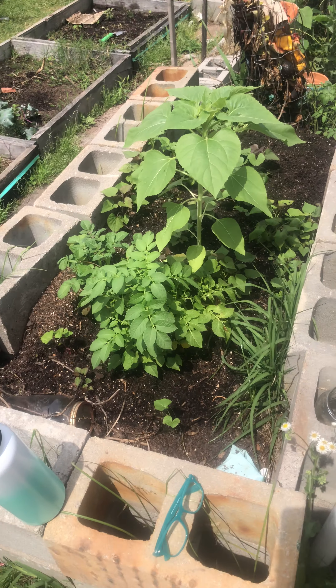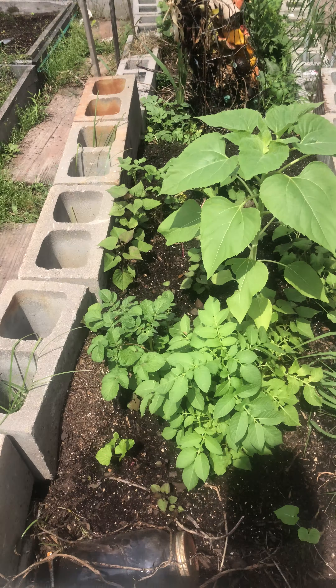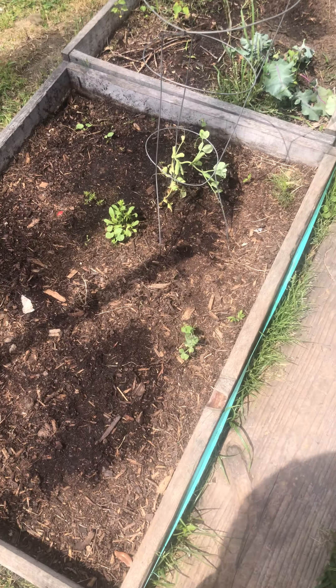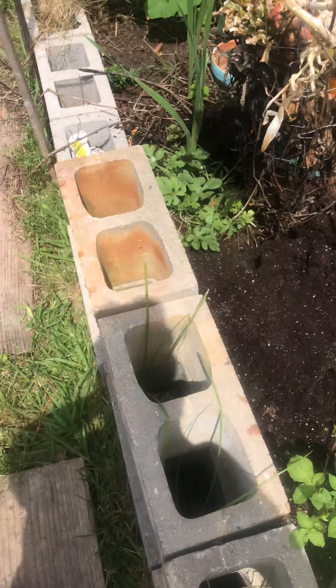All right, we are back with our garden update. A lot of these things came through the winter with us. This right here is a sunflower, these are red potatoes and sweet potatoes. I have peas sprouting up, and as you can see I have this growing — this is a type of melon, I'm pretty sure it is cantaloupe.